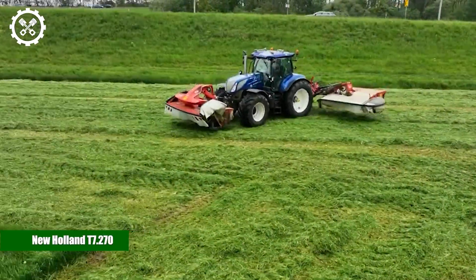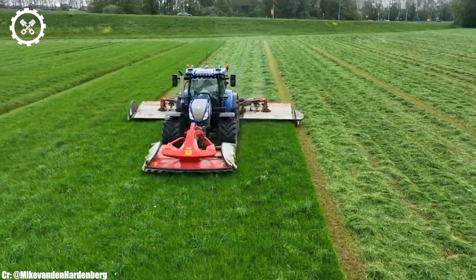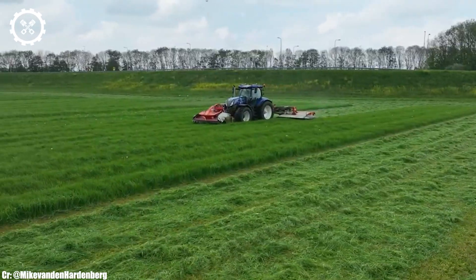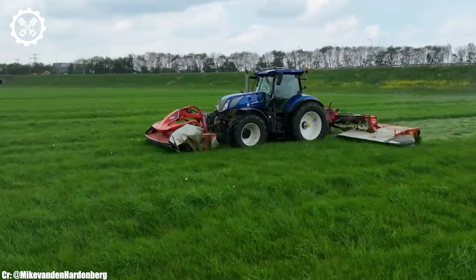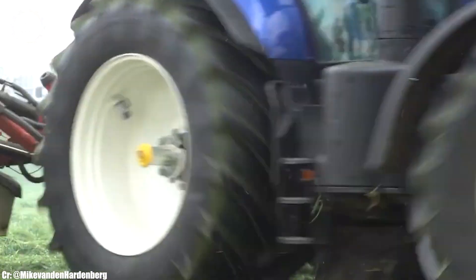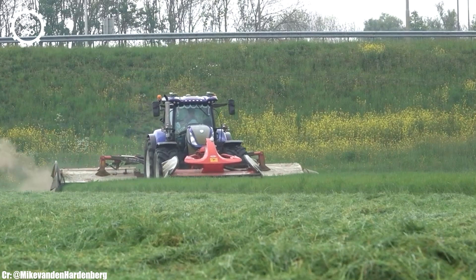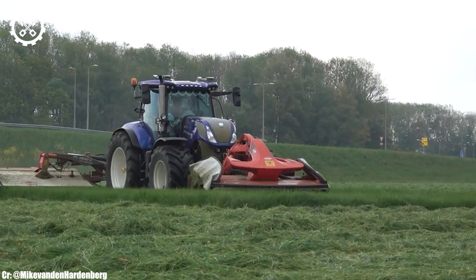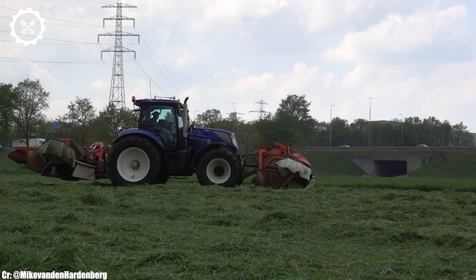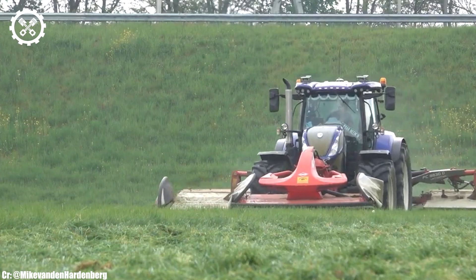The New Holland T7.270 is a powerful and versatile tractor designed to meet the demands of modern agriculture. With an engine output typically ranging from 220 to 249 horsepower, it offers a balanced combination of power and fuel efficiency suitable for various farming tasks. Inside the operator-focused cab, the T7.270 features intuitive controls, an advanced IntelliView touchscreen display, and excellent visibility.